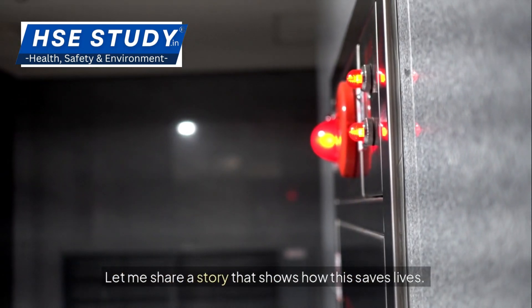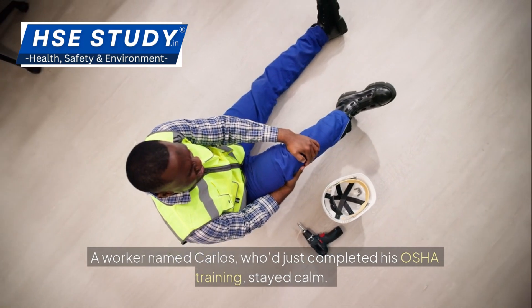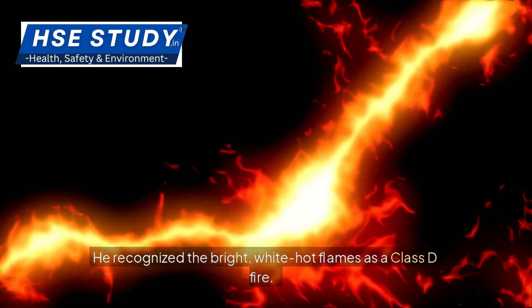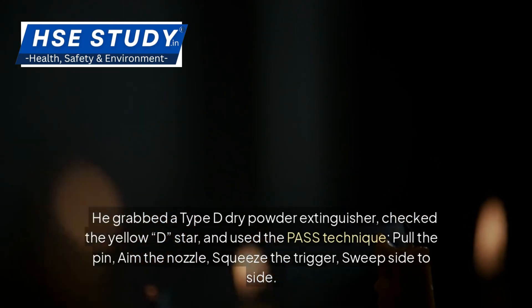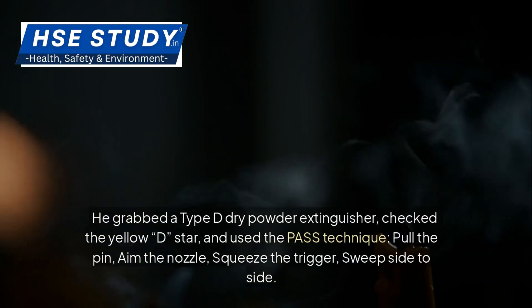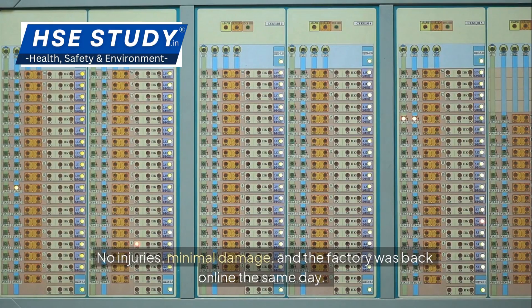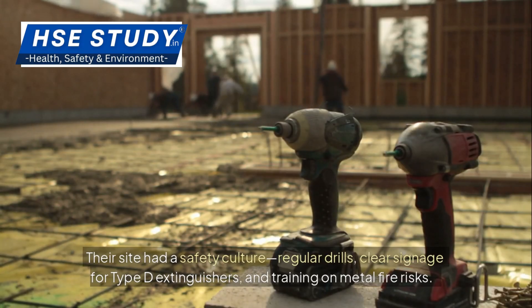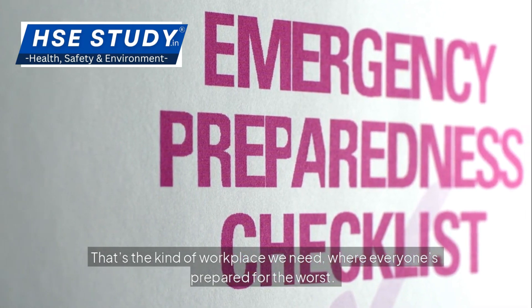In a Michigan factory, a pile of aluminum dust caught fire during a grinding job. A worker named Carlos, who had just completed his OSHA training, stayed calm. He recognized the bright, white-hot flames as a Class D fire, grabbed a Type D dry powder extinguisher, checked the yellow D star, and used the PASS technique: pull the pin, aim the nozzle, squeeze the trigger, sweep side to side. The powder smothered the fire, forming a crust that stopped it cold. No injuries, minimal damage, and the factory was back online the same day. Carlos's team called him a legend. The secret? Their site had a safety culture — regular drills, clear signage for Type D extinguishers, and training on metal fire risks. That's the kind of workplace we need, where everyone's prepared for the worst.